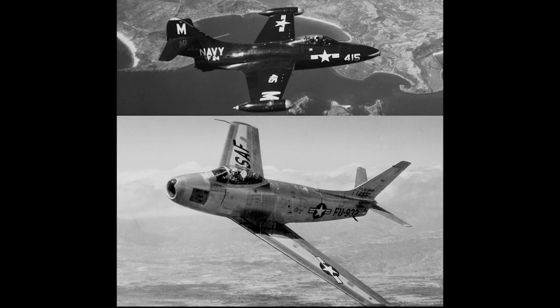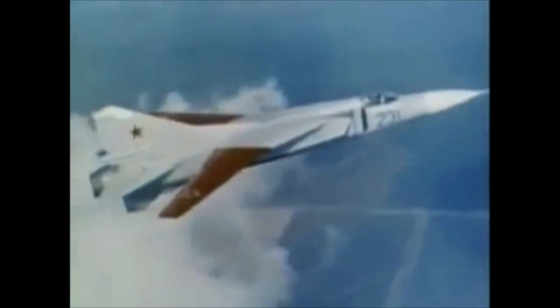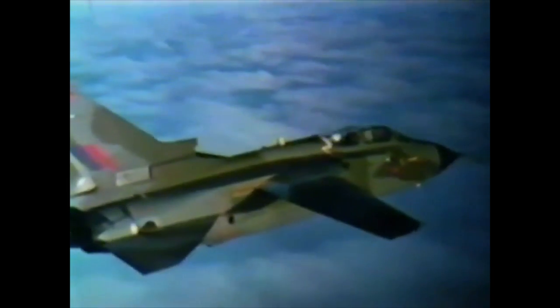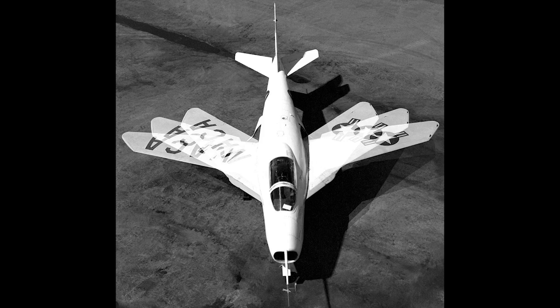Naturally, it was Grumman, the U.S. Navy's prime aircraft producer, that came up with a solution: variable geometry wings. This sees the wings capable of pivoting, therefore providing a wide platform for low speeds and a swept-wing for high. Nowadays we are used to aircraft with this configuration, but it was a revolutionary idea at the time. No aircraft utilising variable geometry had actually flown at that point. The first, Bell's X-5, was still in development. Grumman was making a huge technical gamble.